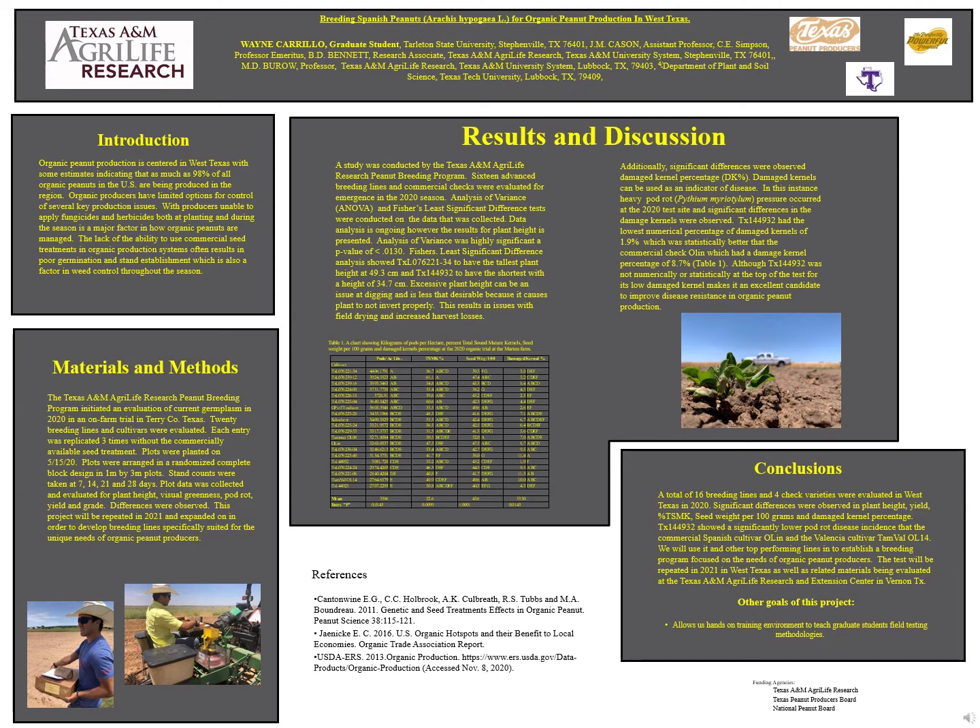Multiple factors were evaluated in West Texas for 2020. Cultivar 49-32 showed significantly lower pod rot disease. We will use it and other top performing lines to establish a breeding program focused on the needs of organic producers.